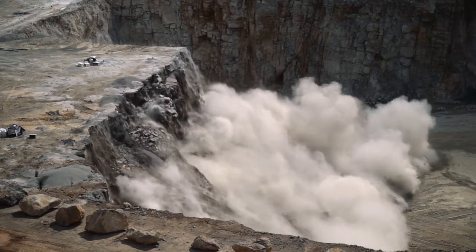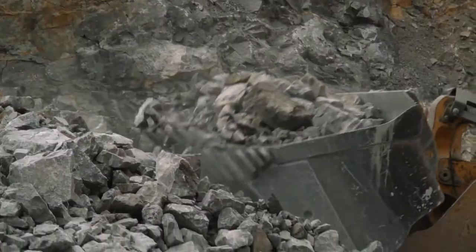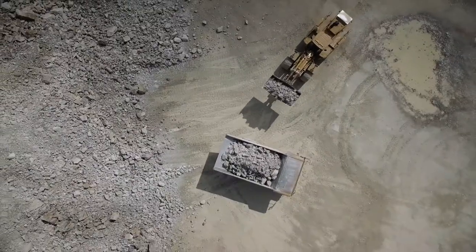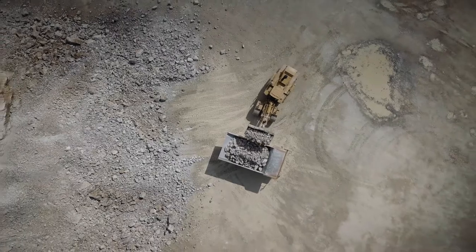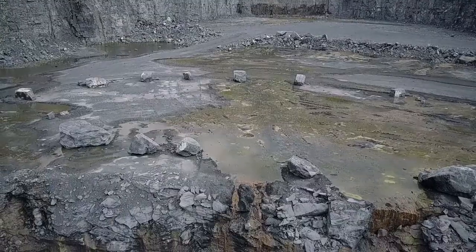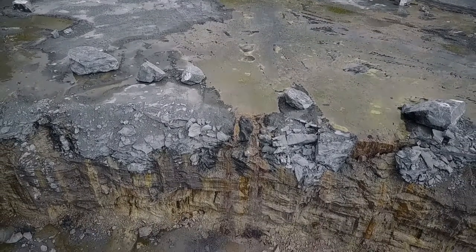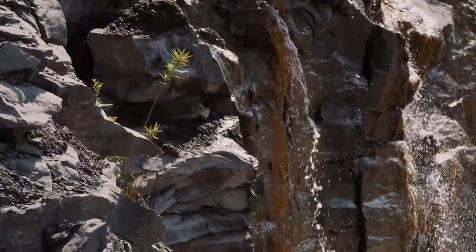A quarry, by definition, is an environment in permanent change. Thousands of cubic metres of rock are moved around to form new, untouched landscapes every day. Extractive activity also generates the release of an element essential to all life on Earth: fresh water.